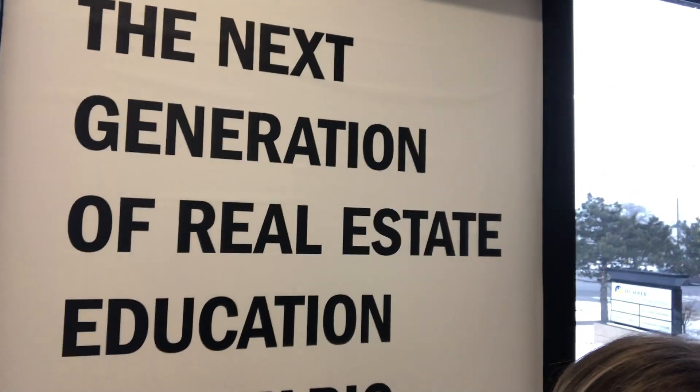Hey guys, Lisa Mark and Daphne Moens here from the new real estate program at Humber. We are the next generation of real estate education in Ontario.